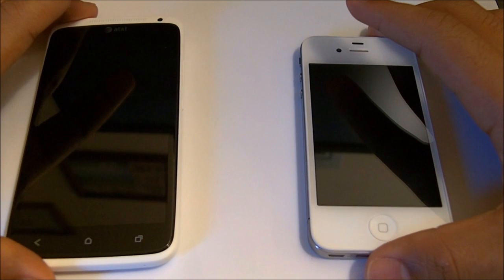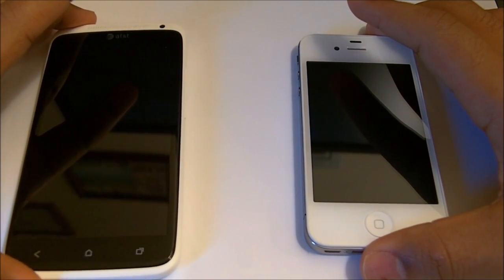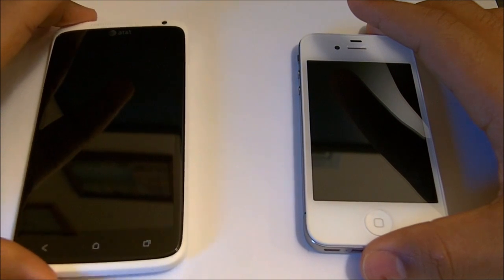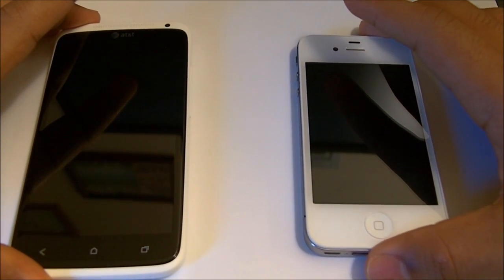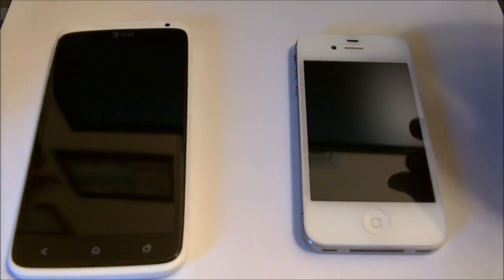Anyway, the HTC One X is running on 4.0.4 Ice Cream Sandwich software and the iPhone 4S is running on iOS 6.1. So let's get started.